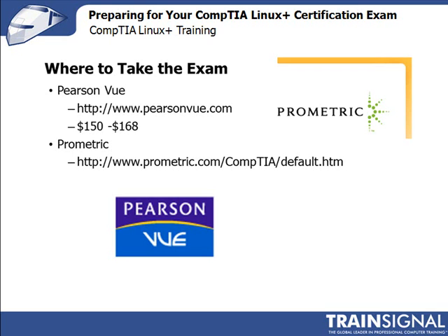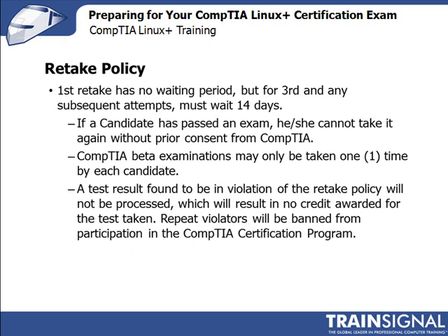Let's talk about the exam retake policy. In the unfortunate event that you don't pass on the first try, you can retake it immediately. However, if you don't pass the second time or after any subsequent attempt, you must wait at least 14 days before trying again. Additionally, if you pass the exam, you can't retake it without getting consent from CompTIA. CompTIA beta exams may only be taken one time per candidate. A test result found in violation of the retake policy will not be processed, and repeat violators will be banned from the certification program altogether.